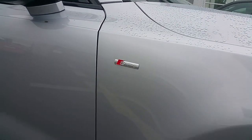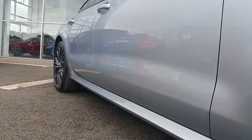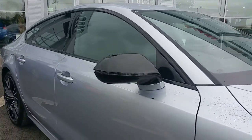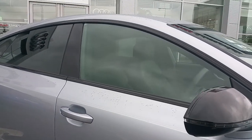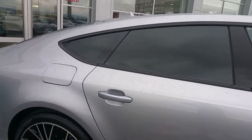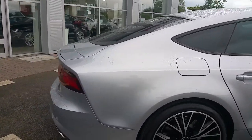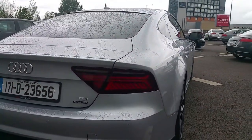S-Line badging on the driver and passenger side, S-Line door trim, contrasting wing mirrors with a heated memory function, high gloss black window trim with privacy glass, and LED rear lights with dynamic indicators.